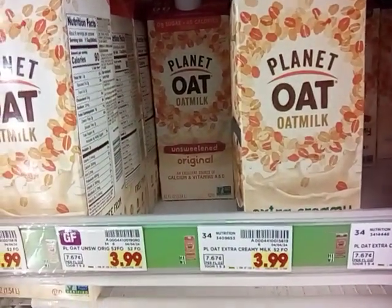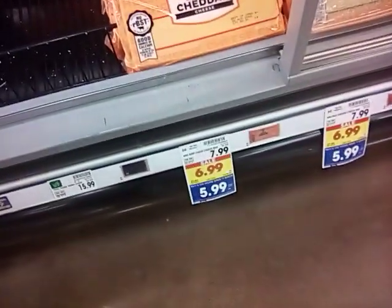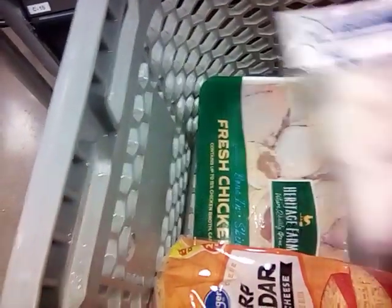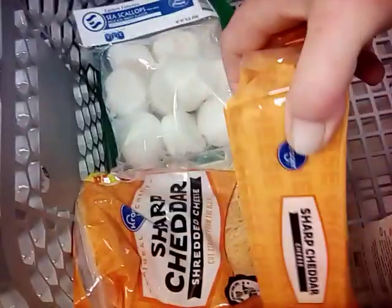These big cheeses are going to be $5.99, so we're going to get one of these - they are the two-pound bags. We've got one block. Now let's go ahead and get a bag of sharp cheddar cheese as well. We've got two cheeses: a big block and a big bag of shredded cheese.